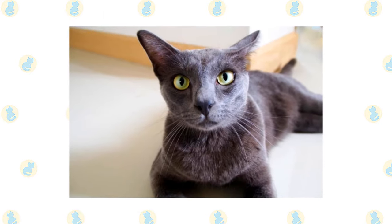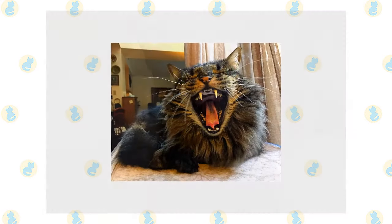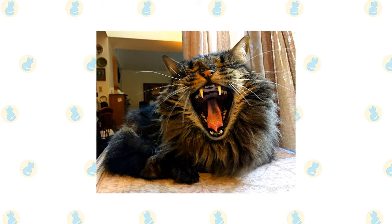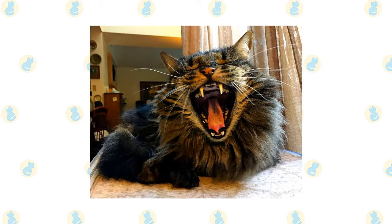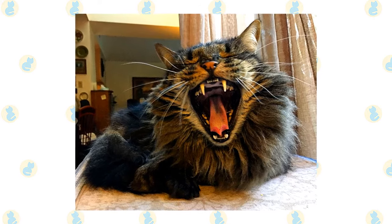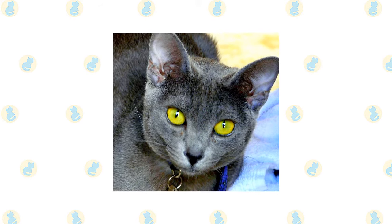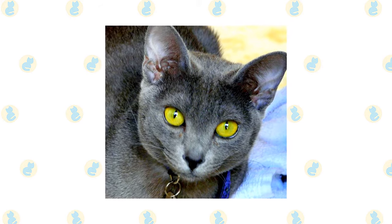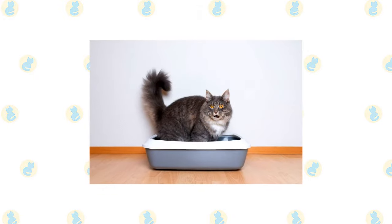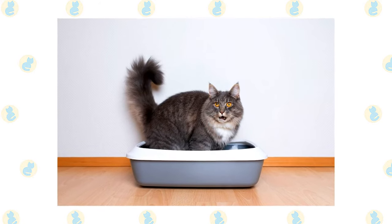The Korat's short single coat requires little grooming — comb it weekly to remove any dead hairs, and a bath is rarely necessary. Brush the teeth to prevent periodontal disease; daily dental hygiene is best, but weekly brushing is better than nothing. Trim the nails every couple of weeks. Wipe the corners of the eyes with a soft, damp cloth to remove any discharge, using a separate area of the cloth for each eye. Check the ears weekly; if they look dirty, wipe them out with a cotton ball moistened with a 50-50 mixture of cider vinegar and warm water. Avoid using cotton swabs, which can damage the interior of the ear. Keep their litter box spotlessly clean, as cats are very particular about bathroom hygiene, and a clean litter box will help keep the coat clean as well.